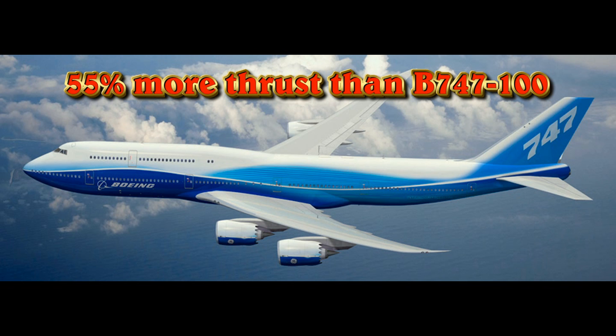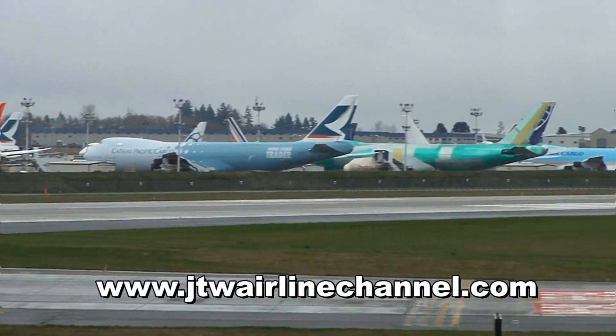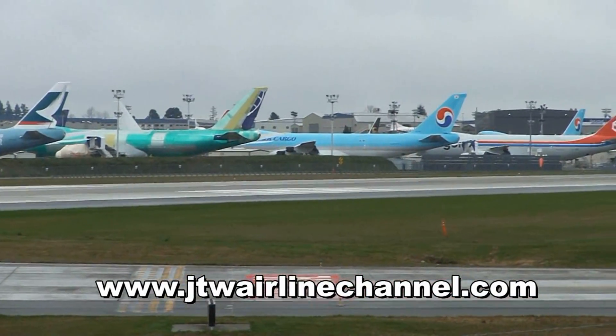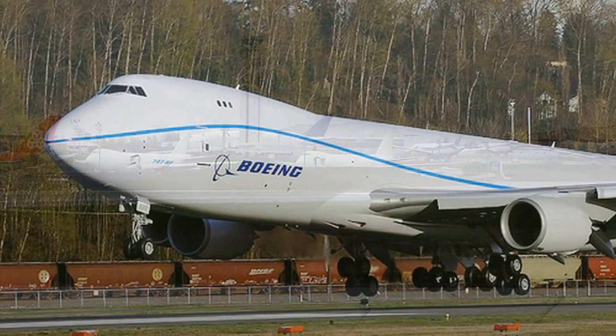It has 55% more thrust than the original 747-100s I used to fly. I also went up to Everett to the plant and watched them build this magnificent airplane — it's huge. As we pan around at the Everett plant, you can see one for Cathay Pacific, Atlas Air Cargo, Korean Air Cargo, and Cargolux, all sitting there ready and actually being test flown as we speak.